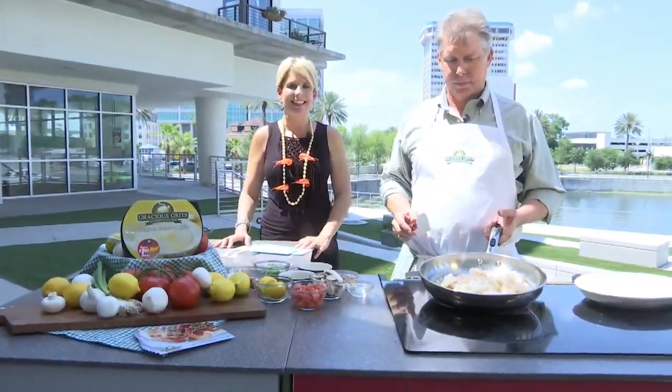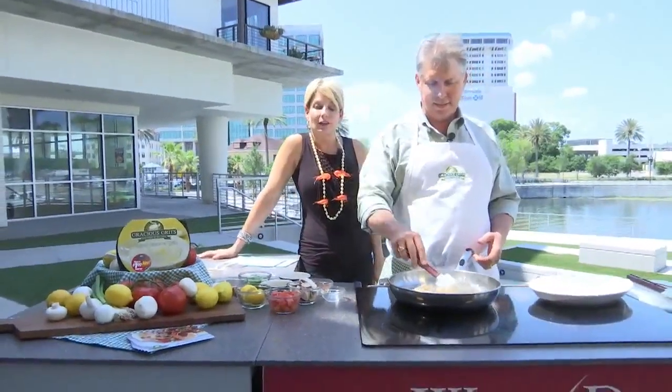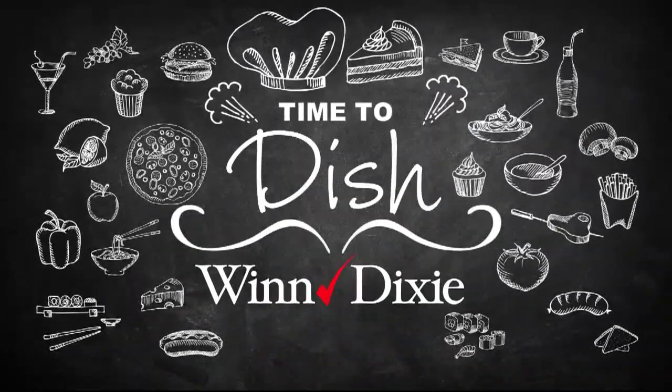Now it is time to dish, and the Winn-Dixie kitchen smells wonderful because it is one of my favorite all-time dishes: shrimp and grits, but in a way that you have never, ever had them before.